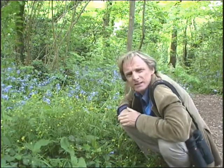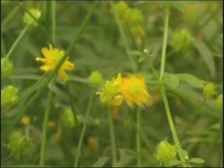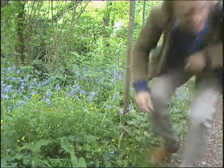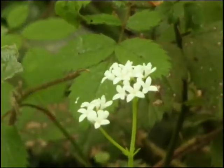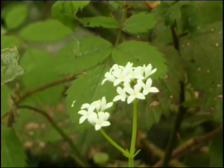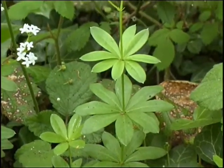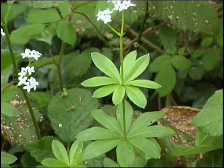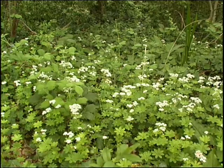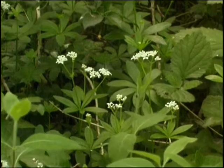Isn't she lovely? Let's go meet some of her friends. These delicate flowers belong to the Sweet Woodruff plant, which flowers from April right through to July. It's been a popular plant for potpourri. In fact, its air freshening qualities were known as far back as the 14th century.